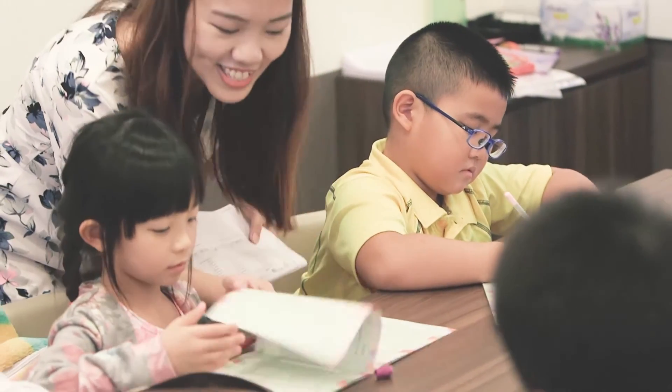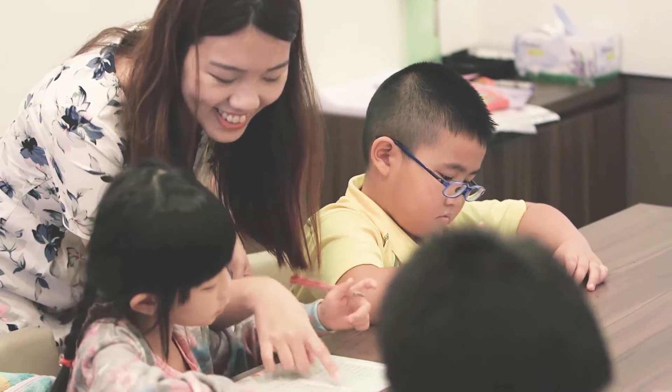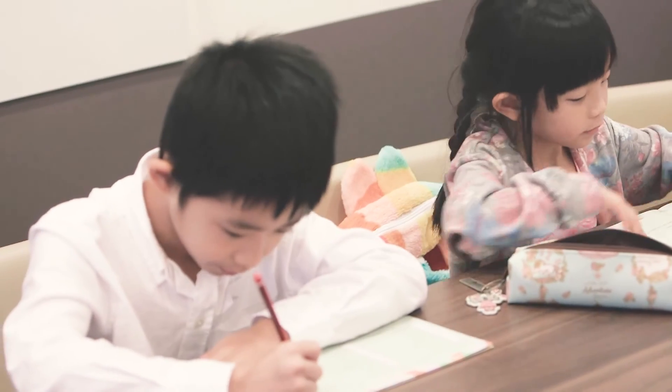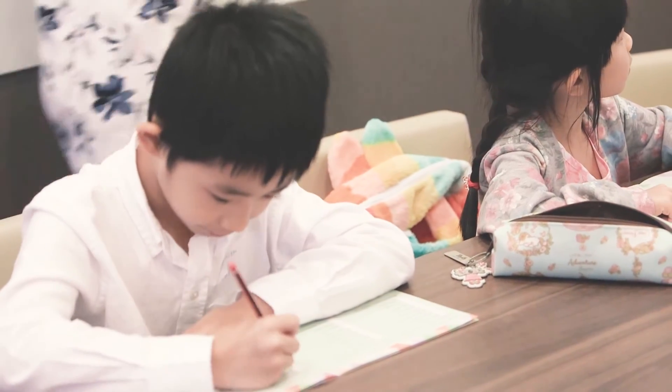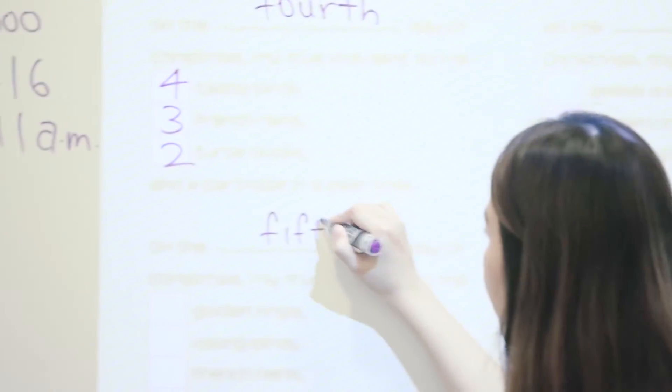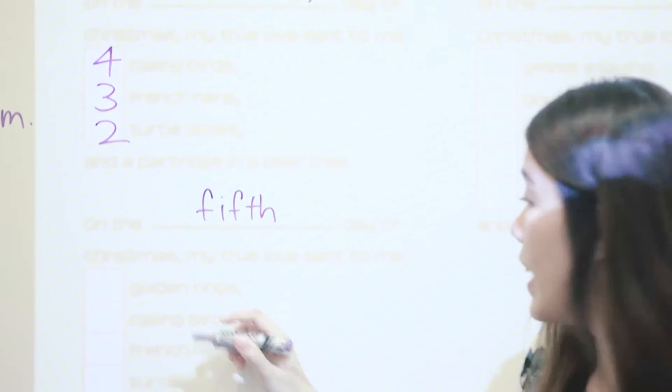We have an extensive range of intensive and comprehensive revision handouts to prepare our students for their exams, covering all the topics that will be tested. For P1 especially, since they don't have formal exams, we have topical tests and revision handouts to prepare them for tests that are relevant to the specific topics they are assessed on.